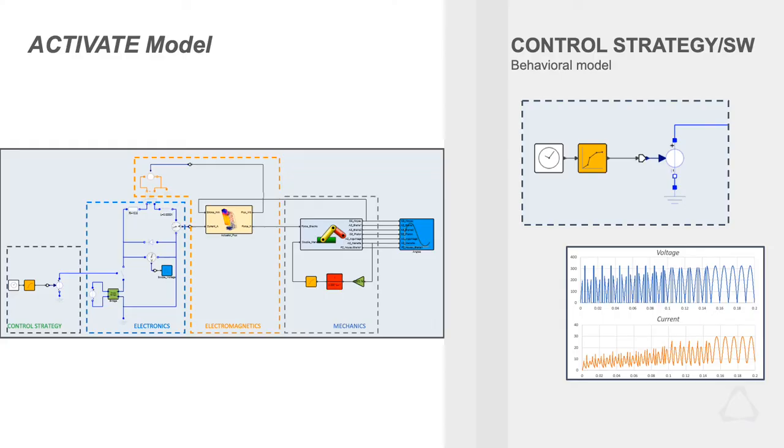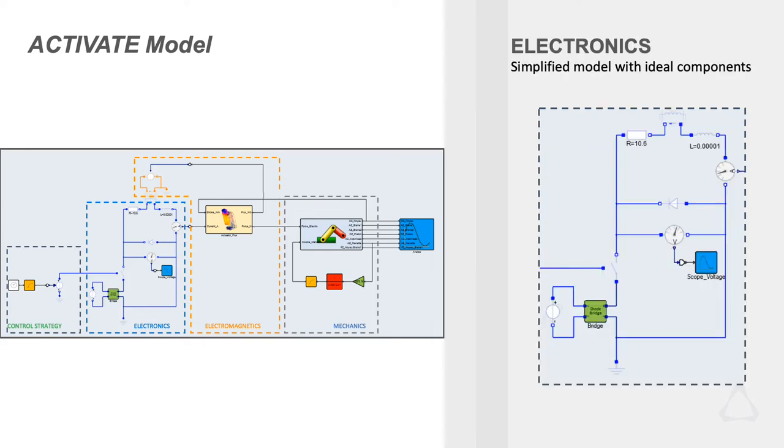Activate is the core, I'd say, which is used to drive the other software. We developed the system simulation level under Activate, and the mechanical part — which is the most tricky for this project and that we couldn't integrate directly in Activate — is done in MotionSolve. The connection is very simple.